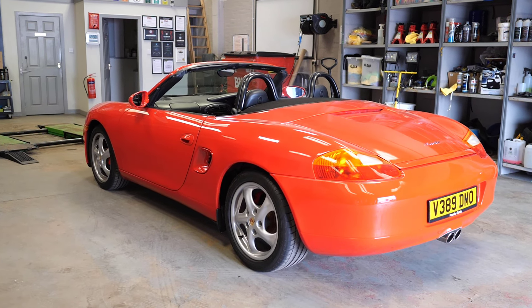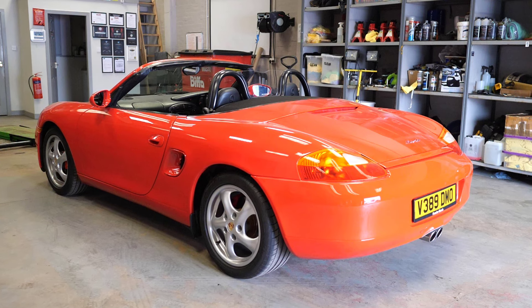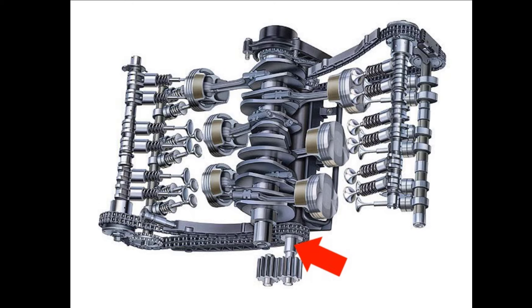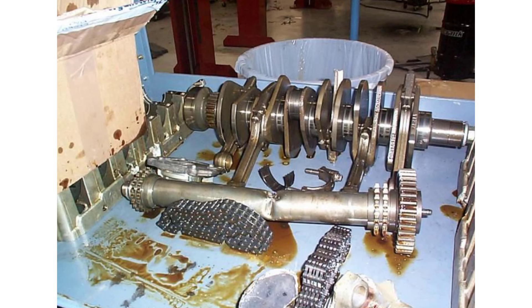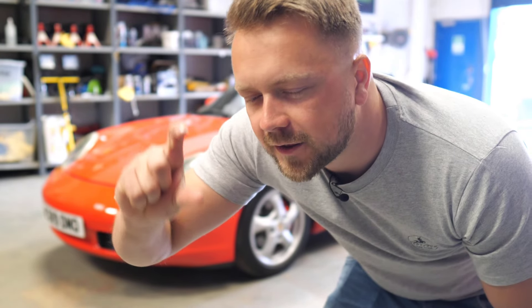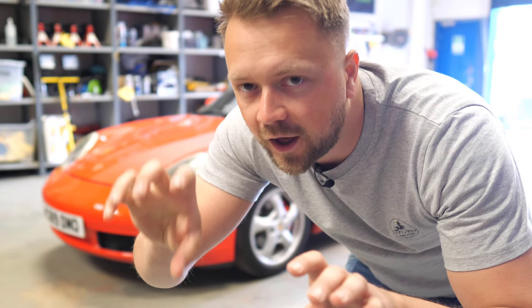There's one problem that is spoken about so commonly on these Boxsters we need to address it immediately, and that is the IMS bearing. IMS stands for Intermediate Shaft, and it's this shaft that the bearing is meant to hold in place — it doesn't always do it very well. As that bearing starts to become worn, it allows that intermediate shaft to move about just enough that it throws the engine timing off, which leads to engine failure eventually.